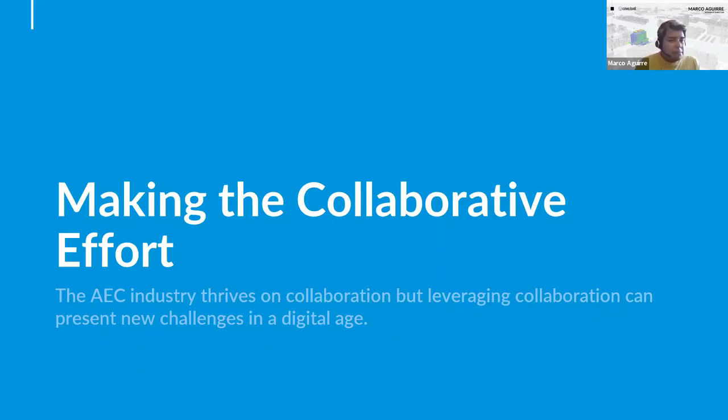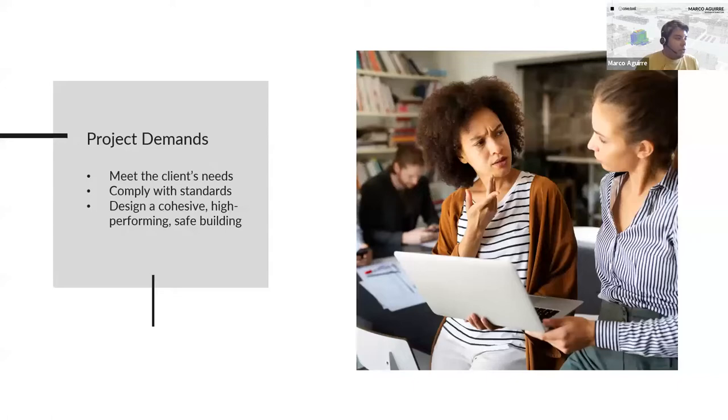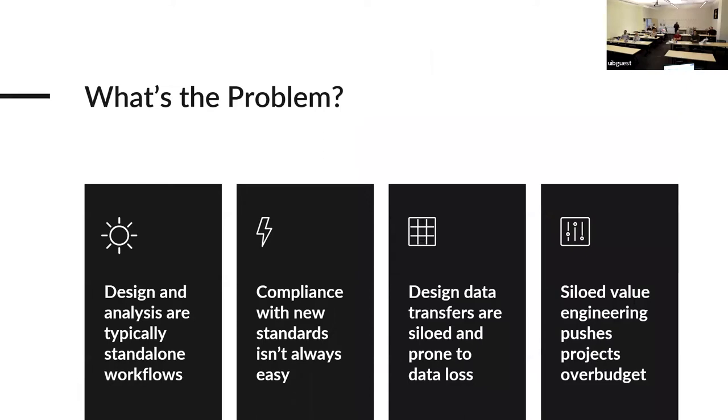The last thing before hopping into the tool is the collaborative effort. There are a lot of different people within a project team all working toward the same goal — meeting client needs, complying with regulations, and designing a cohesive, high-performance, safe project. However, design and analysis are typically standalone: designing is one step the team works on, and analyzing that design is completely separate, with communication that isn't fluid or going back and forth.